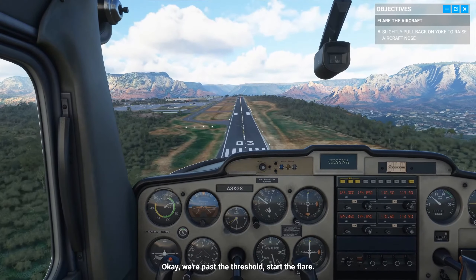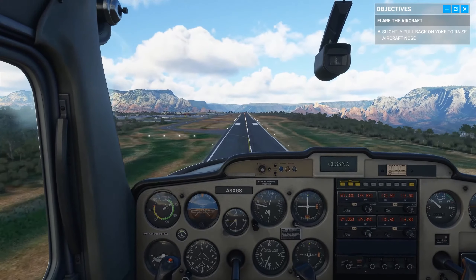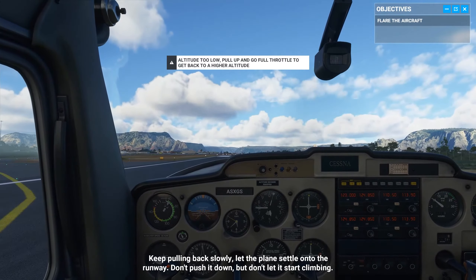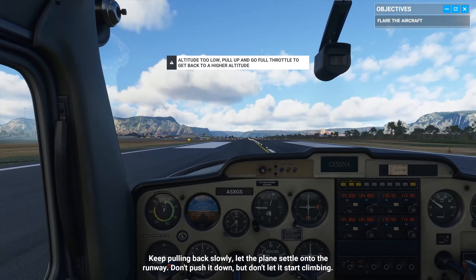Okay, we're past the threshold. Start the flare. Keep pulling back slowly. Let the plane settle onto the runway. Don't push it down, but don't let it start climbing.